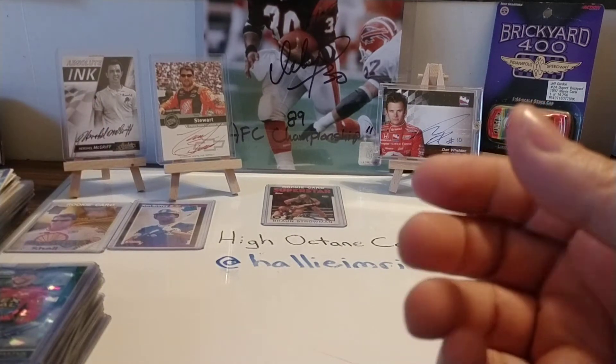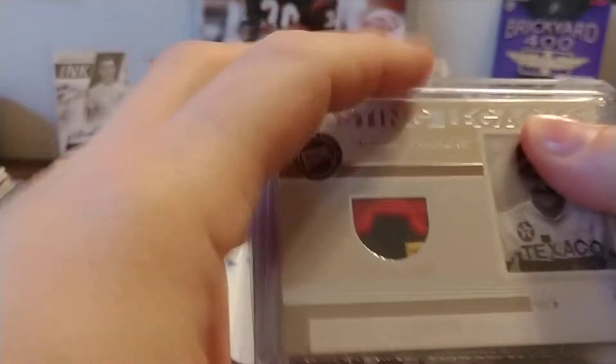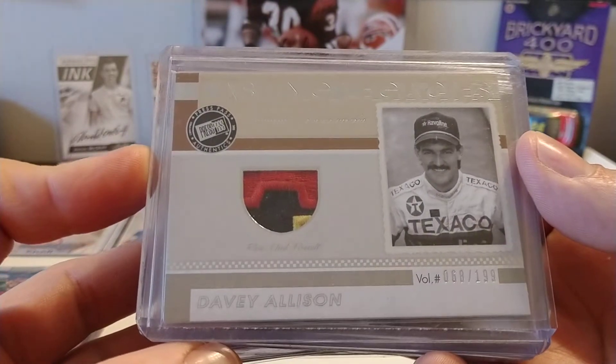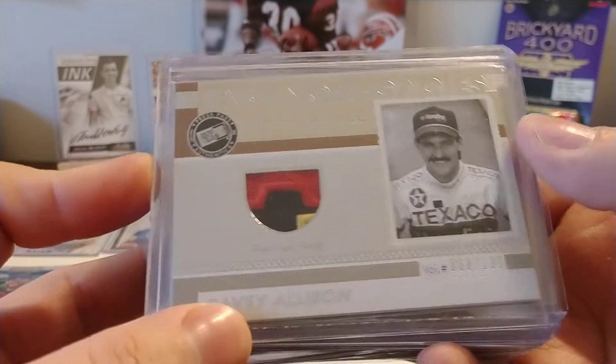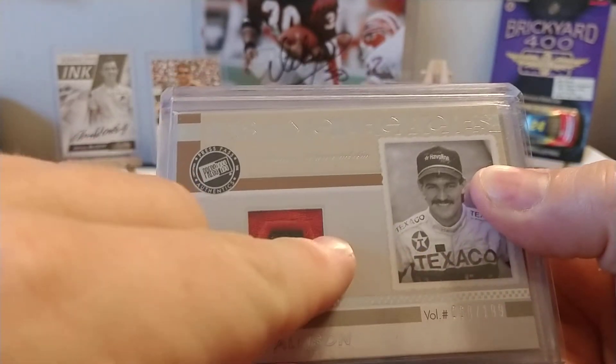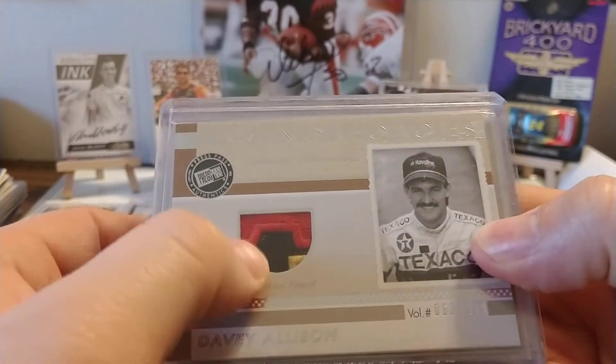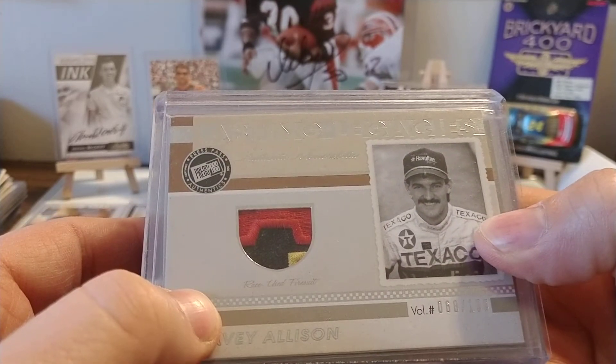So I got another stack. Got a couple more stacks to go through until we get to number 50. Got this nice Davey Allison race used card on eBay. And it looks like that's an A — the bottom of the A — in his black uniform. This uniform was used in 1989, so this was probably from a '92 uniform.